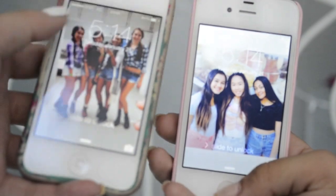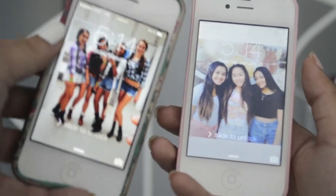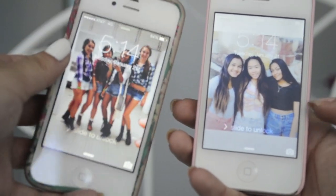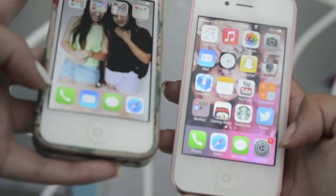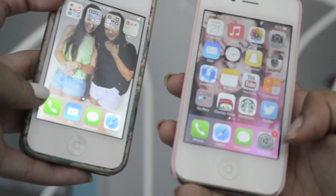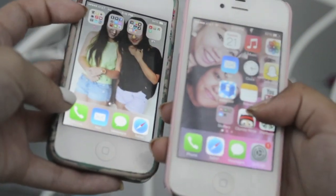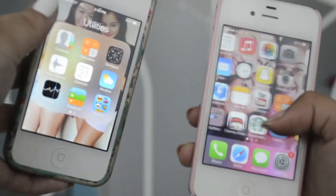So my wallpaper is just me and Anju and a couple of our friends when we were dressed up as cowgirls for our little Halloween thing. And this is a picture of me, Chloe, and Ari. The first four things down here are just phone, mail, messaging, and Safari. My wallpaper is me, Chloe, and Ari again, and Ari really hates this picture but whatever. There's a picture of me and Anju but you can't really see.